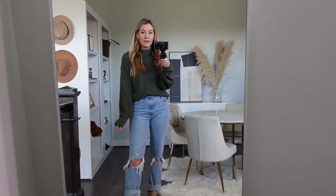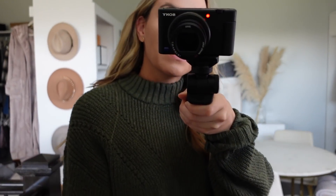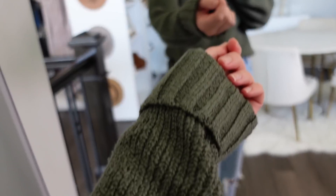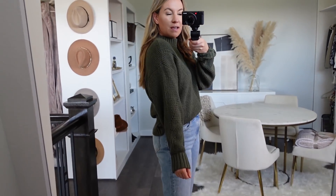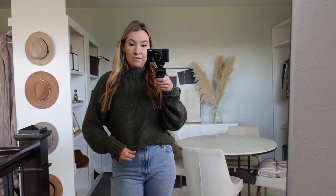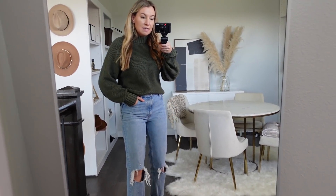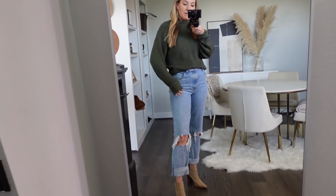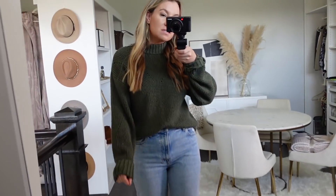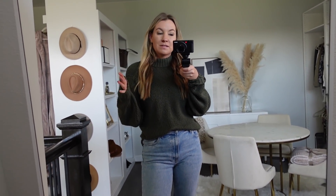How good is this sweater? This is Free Assembly brand, which I've shared with you guys before. They have some of the nicest items that look so much more expensive than what they are. I love the oversized sleeves on this one — it was like $26, maybe $28, and also came in three different color options. Super comfy. My jeans are actually Abercrombie — the boyfriend denim — and I'm just wearing a pair of booties. This is a really nice quality sweater. It fits true to size; this is a size small and it comes in four different colors.